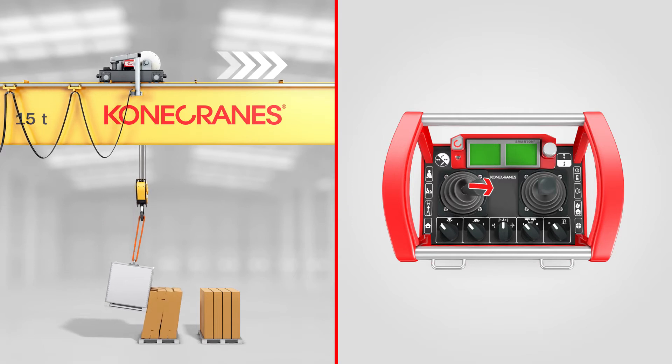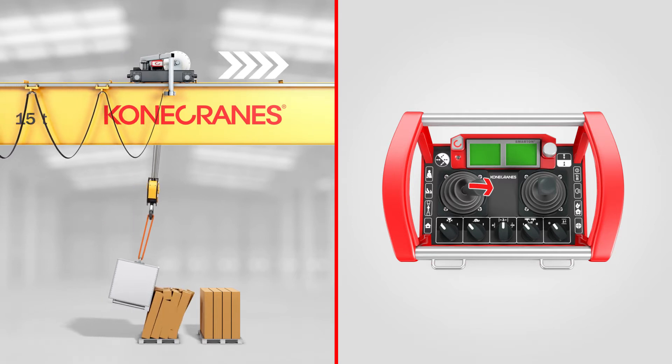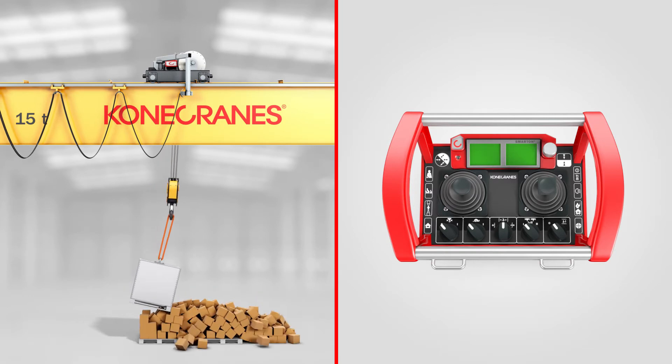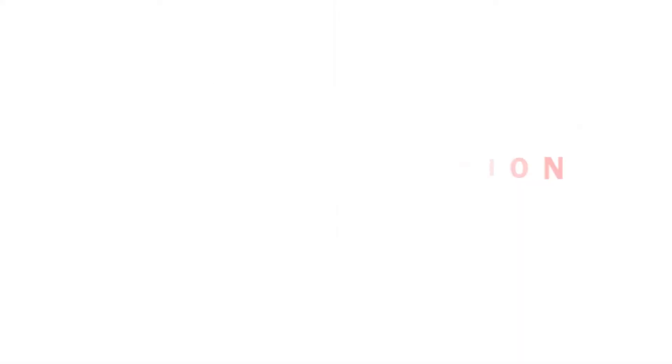Sometimes a crane operator does not concentrate 100% on the load that is being moved. If a hook, sling, or load accidentally gets caught on something, it can be difficult to react to such a dangerous situation in time.